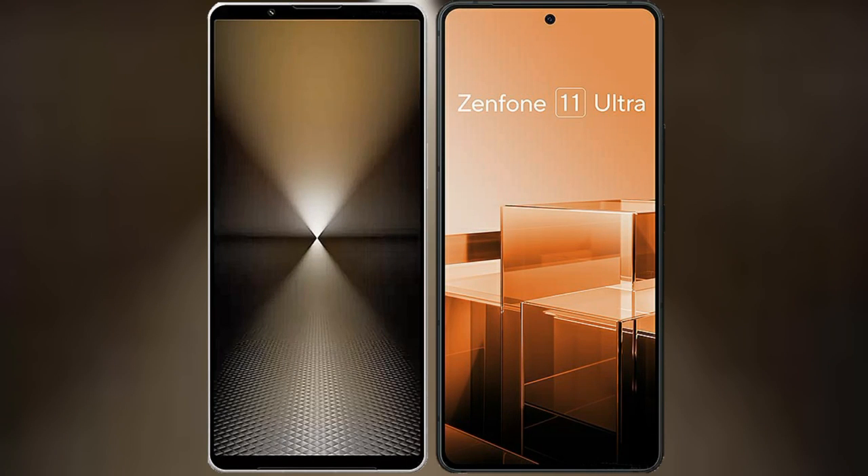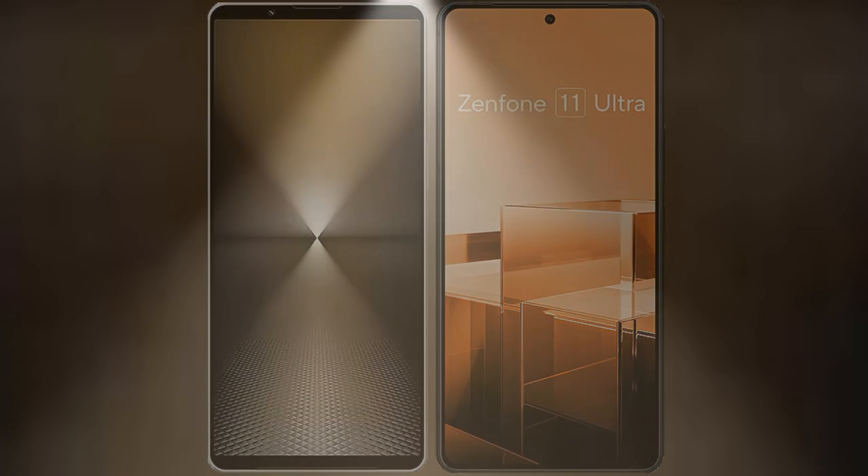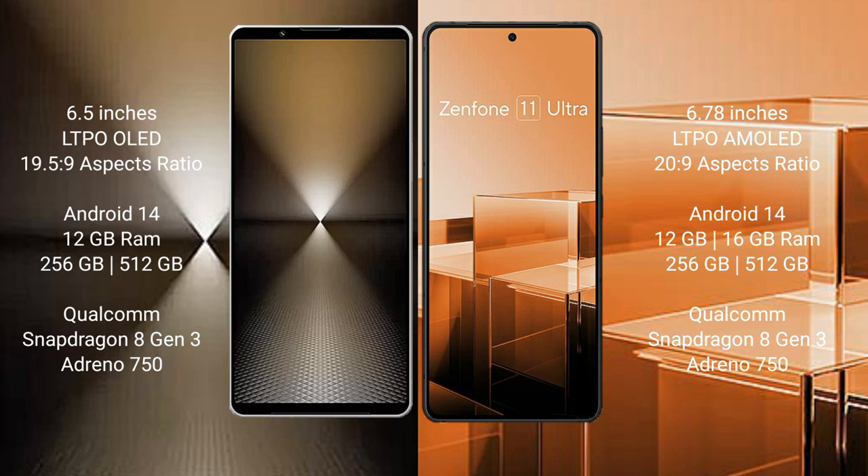We will compare the new Sony Xperia 1 Mark 6 with the Asus Zenfone 11 Ultra. The Sony Xperia 1 Mark 6 comes with a 6.5-inch LTPO OLED display and Snapdragon 8s Gen 3 processor. The Asus Zenfone 11 Ultra comes with a 6.78-inch LTPO AMOLED display and Snapdragon 8 Gen 3 processor.